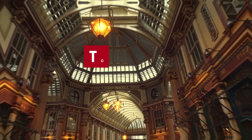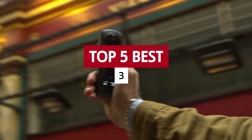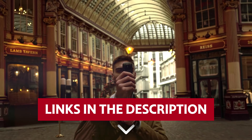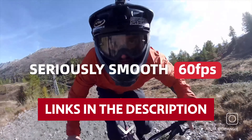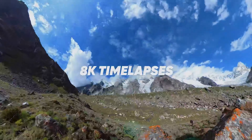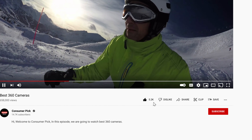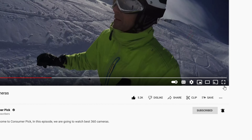Get ready to dive into a world of immersive photos and videos as we unveil the top 5 best 360 cameras on the market today. Links to all products mentioned in this video are in the description below. You can also find more detailed analysis and comparison tools on our website consumerpicked.com. Like this video? Hit the subscribe button and ring the bell to stay updated.